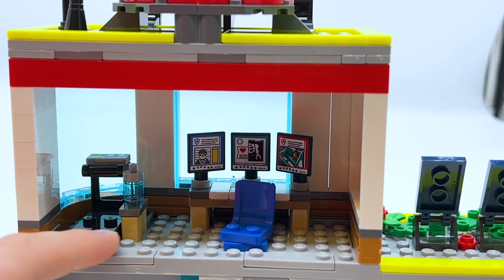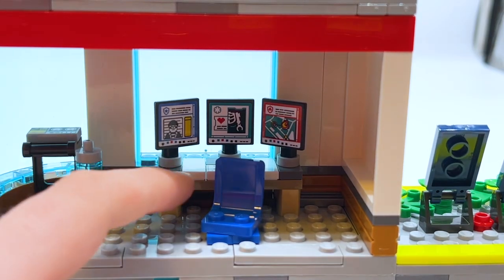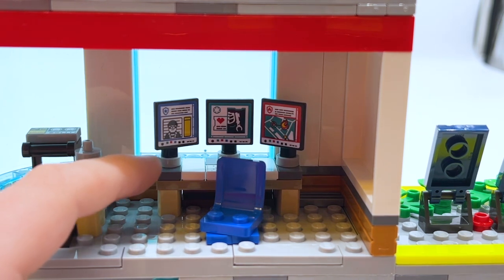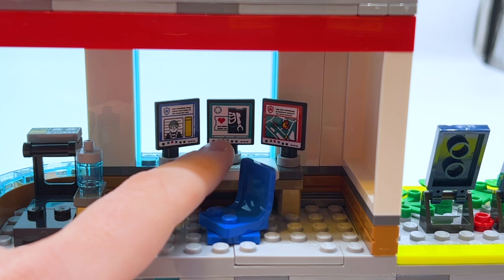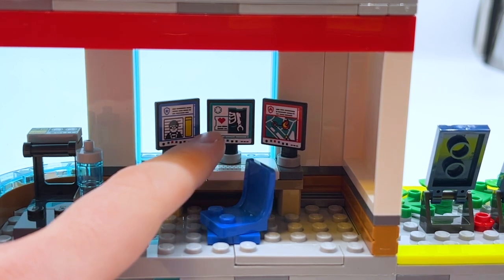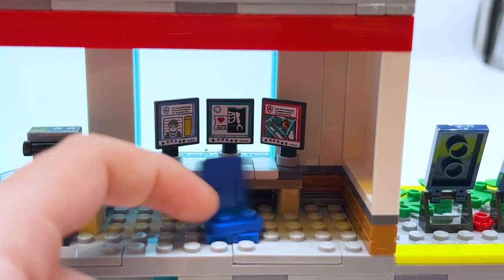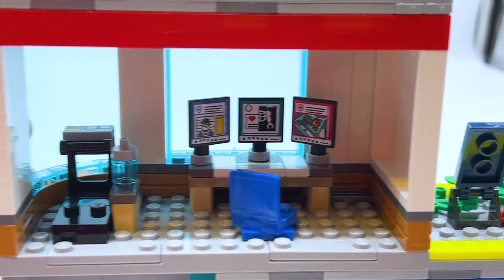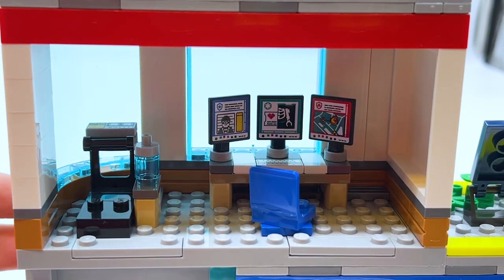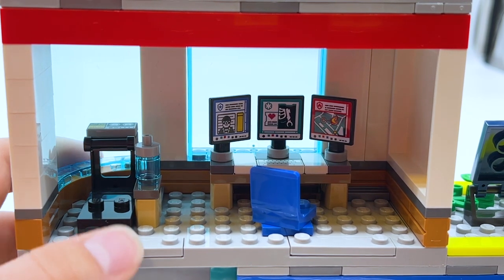Coming up to the upper level where those rounded windows are, there's a little treadmill with a water bottle — I guess that's where the employees can exercise while they're waiting. And then there's also a desk with three computer screens, each for a different emergency service. The police one has a picture of a criminal, the hospital one has a skeleton showing someone's diagnostics, and the fire one is showing the location of a fire. There's a swivel chair in front that a minifigure can sit in and spin around. Other than that it's mostly just studs to post figures, but I am happy with how much room is in there — it's not cramped.